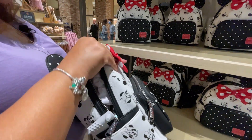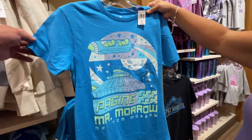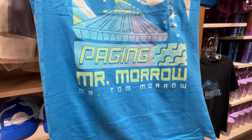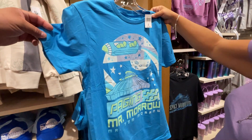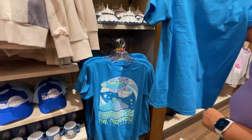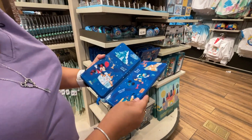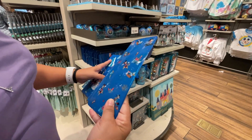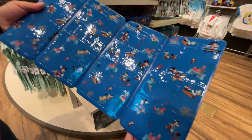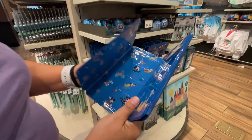There's a funny 'Paging Mr. Morrow — Mr. Tom Morrow' shirt, a classic Tomorrowland reference, for $20.99. They also have a pressed penny wallet with different-sized slots for your penny collection — $14.99. A video on finding all the pressed penny machines in the park is coming soon.